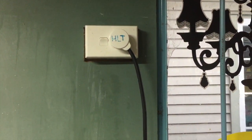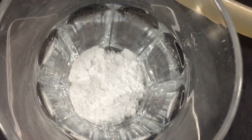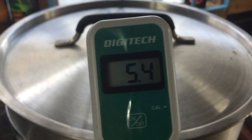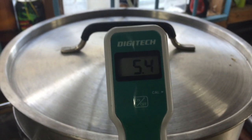In goes my water additions — I'm just halving it: half in the mash, half in the boil. A quick little pH reading: 5.4 — was 5.3 before — but pretty much there.